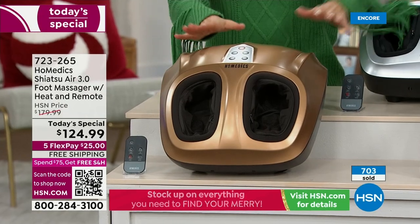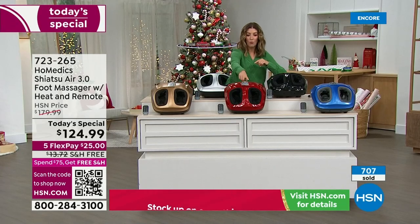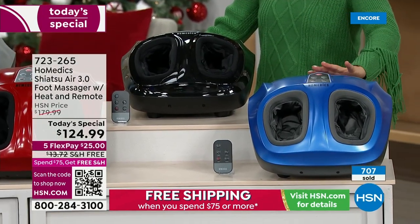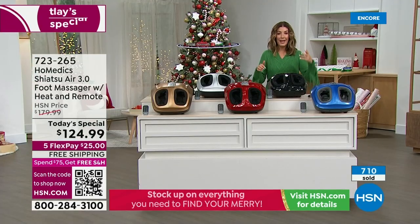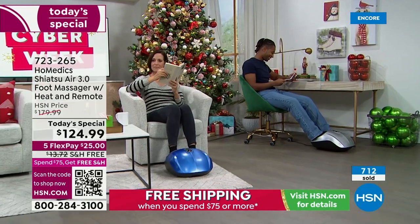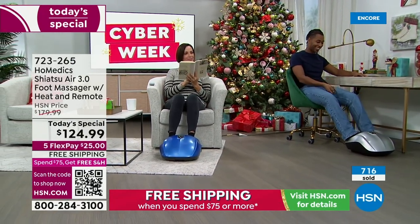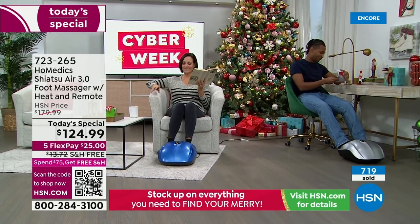Here are the exclusive colors only at HSN: gold, red (reserve yours early — very popular), blue (like a race car blue), black, and silver. Everyone gets the remote control and the removable, easy-to-wash liners. They recommend using it with socks at first, though you can use it without. This accommodates all foot sizes up to a men's size 14.